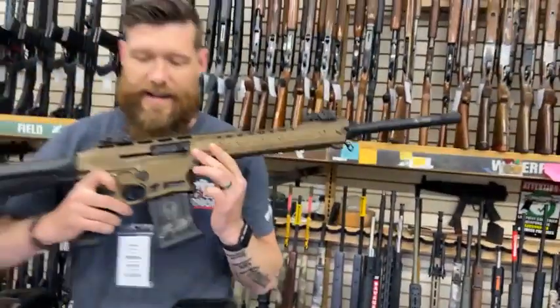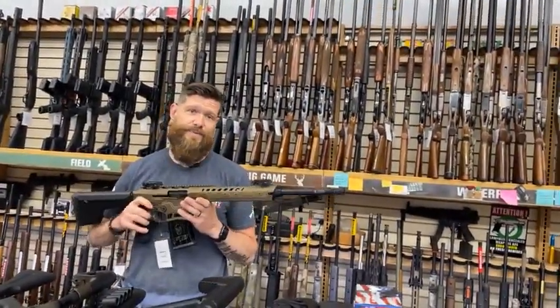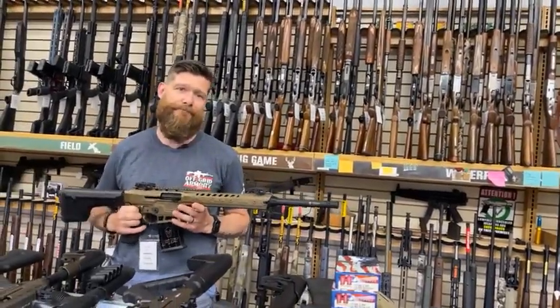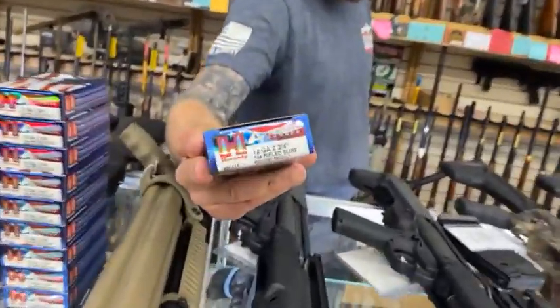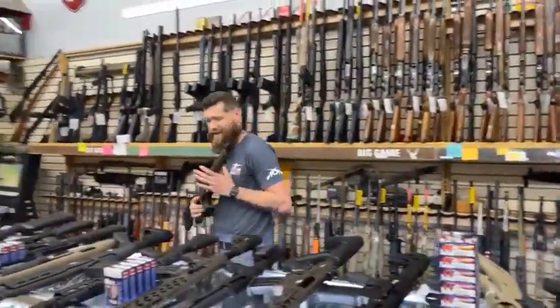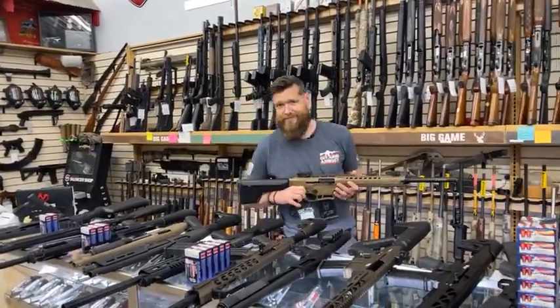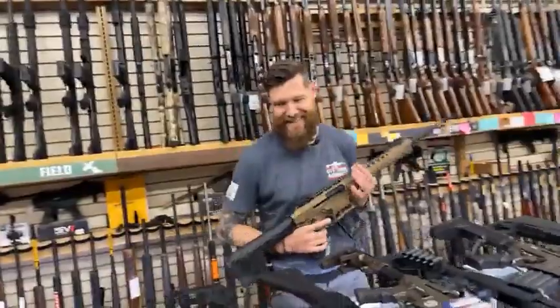So if that's not one heck of an incentive for you guys to come down and buy yourself a tactical 12 gauge, I do not know if there's any other way I can convince you. This ammo is quite expensive — it's $15 a box, one ounce slugs, reduced recoil ammo. Come down and get it. We're open nine to six today and nine to six tomorrow. Come down and see us — nice and cool in here. See you guys.